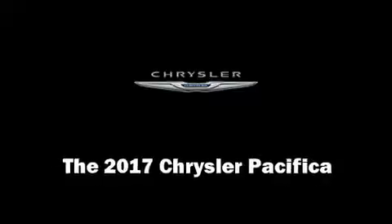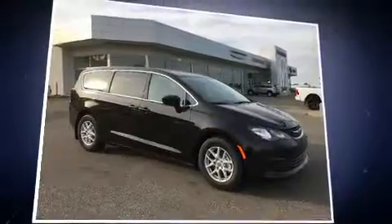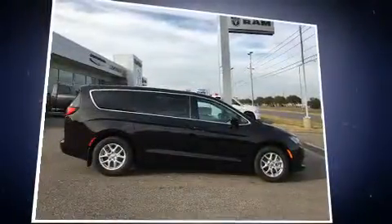Outstanding design defines the 2017 Chrysler Pacifica. It features a front-wheel drive platform, an automatic transmission, and a refined six-cylinder engine.